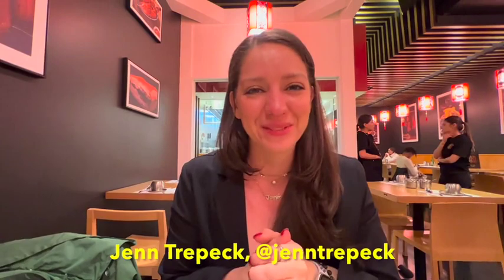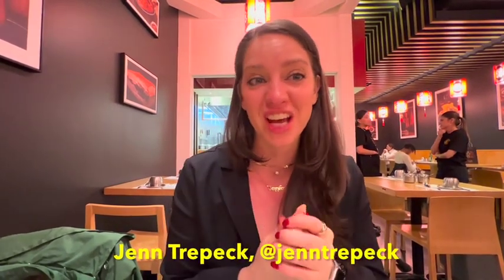Hi, I'm Jen Trafik of Salad with a Side of Fries podcast, here in the East Village with Flavors of New York to check out Hey Hey Roasted. I can't wait to taste everything.